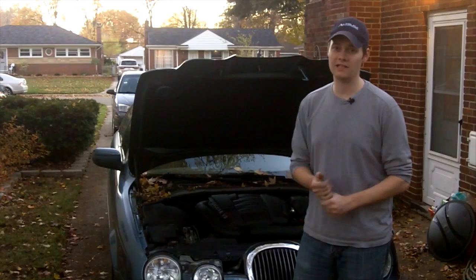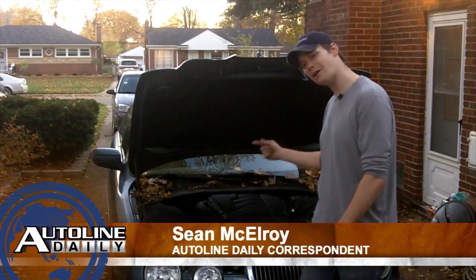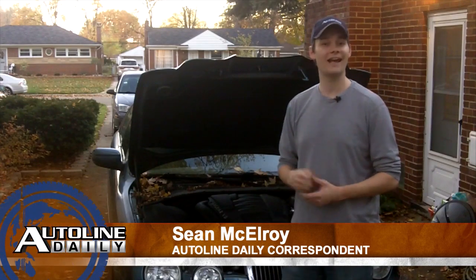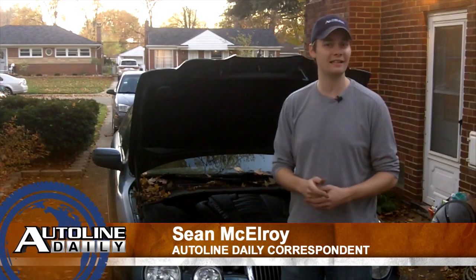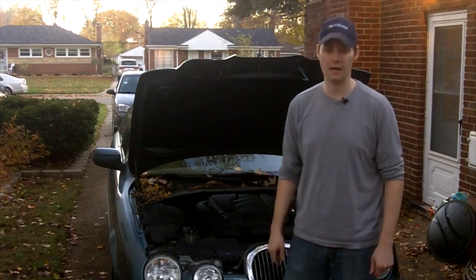But the piles aren't just growing in front of houses — they're also growing underneath the hoods of cars. And after my recent Headlight Lens Restoration video, someone pointed out I've got a pile underneath the hood of my car, and they said that's not the greatest idea. And you know what? That's a great tip. Let's move in a little bit closer and I'll show you why.